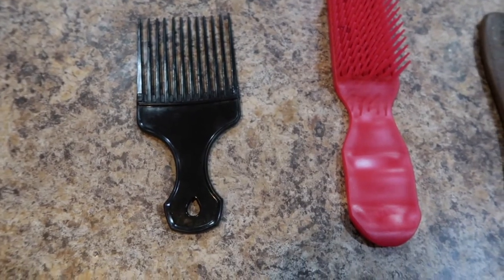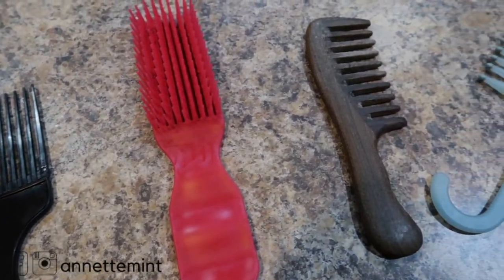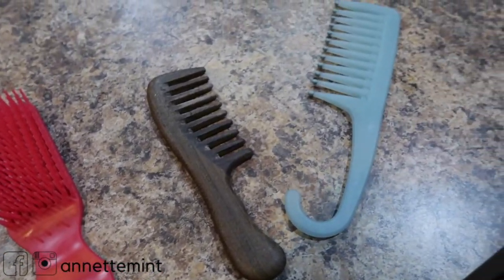Comparison of detangling tools: we have an Afro pick, the Felicia Leatherwood detangling brush, a wooden comb, and a shower comb.